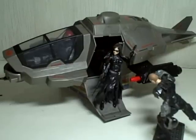This is G.I. Joe: The Rise of Cobra — the Cobra gunship with Firefly pilot figure.